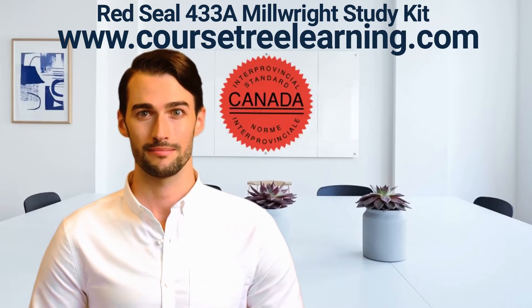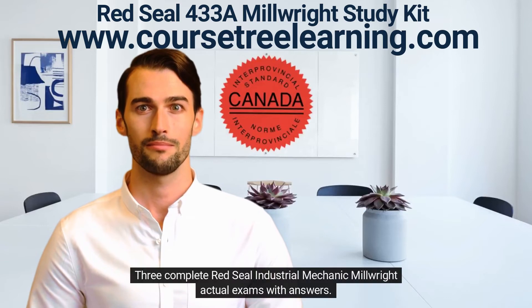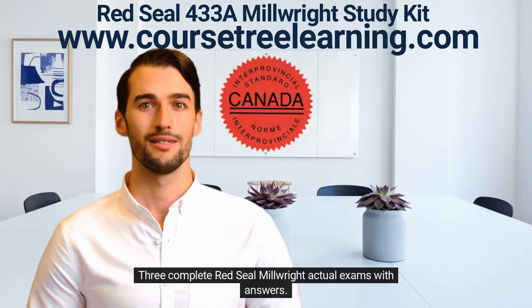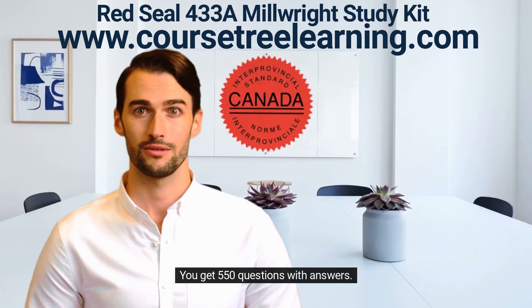Here's what you'll get: complete lessons and readings for the Red Seal Occupational Standard and Curriculum; three complete Red Seal Industrial Mechanic Millwright actual exams with answers; three complete Red Seal Millwright actual exams with answers; and 550 questions with answers.